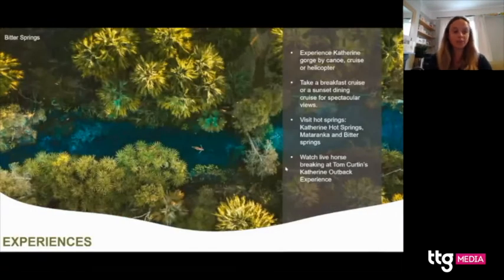Other activities to recommend in Nitmiluk include visiting Tom Curtin's Katherine Outback Experience to watch live horse breaking. Also visit some of the natural hot springs — such as Bitter Springs shown here, or Mataranka or Katherine Hot Springs. It's like a natural spa where you literally just sit back, glide around in the water, and have a really relaxing day.